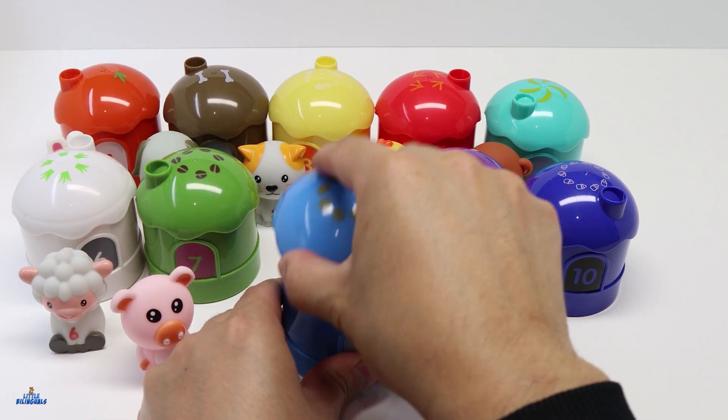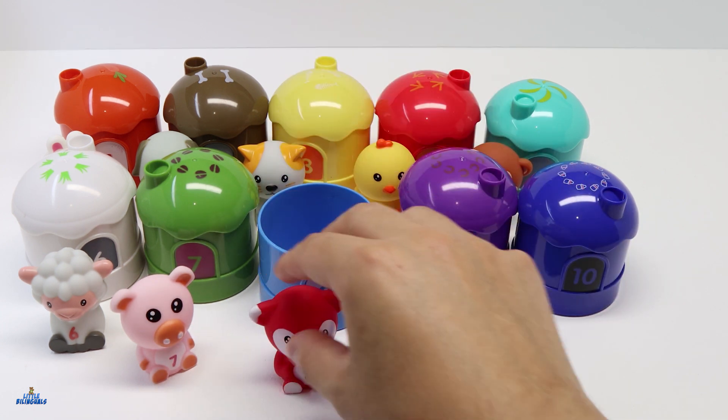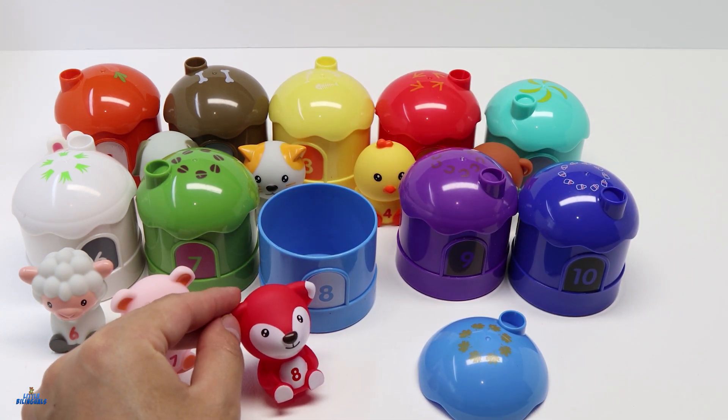Let's open it and see what we have inside. For number 8 we have a fox. This fox is color red.